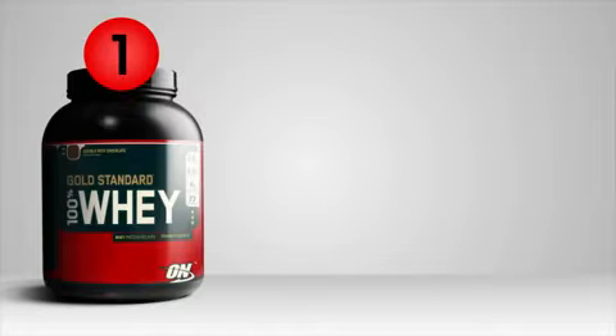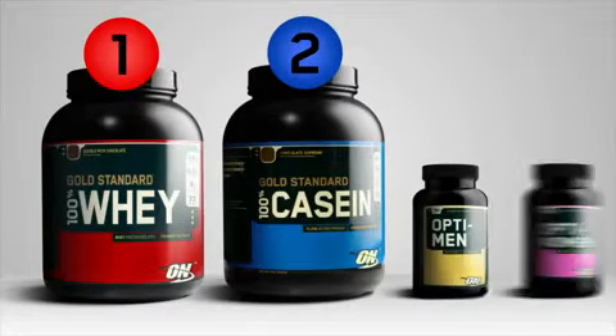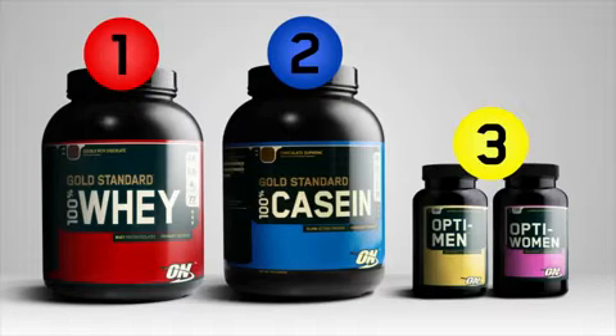All right, so that's our performance stack. We got the 100% whey protein to take right after your workout, the 100% casein right before you go to bed, and then the OptiMen and OptiWomen multivitamin for your everyday vitamins and minerals needs.